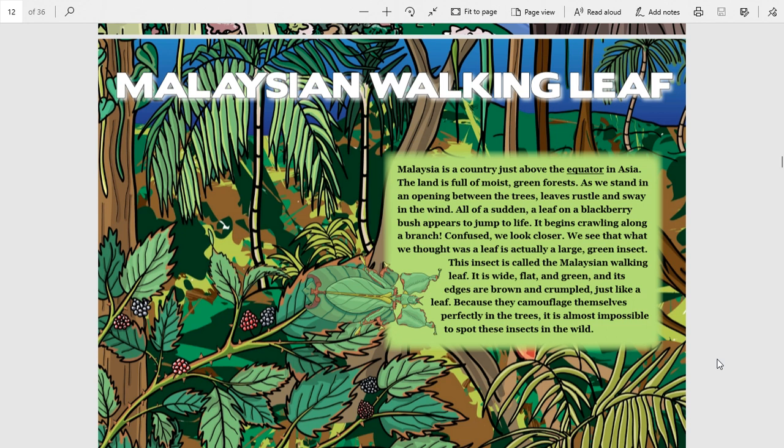This is from the Smithsonian Science Education Center: the Malaysian Walking Leaf. Malaysia is a country just above the equator in Asia. The land is full of moist green forests.